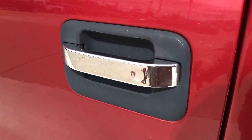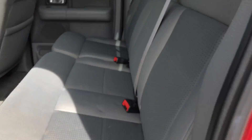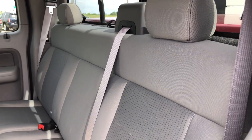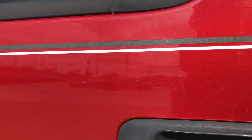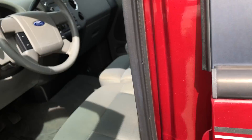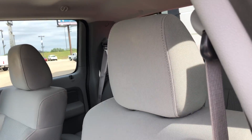Chrome accents on the door handles. Rear seating features this beautiful grey upholstered bench, with driver and passenger enjoying the same grey upholstery and bucket seats up front.